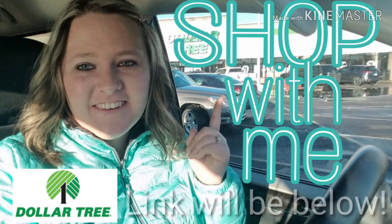Hi guys! Welcome back to my channel. So on yesterday's video I filmed a shop with me, and today I am sharing my Dollar Tree haul! So if you are interested in seeing what I picked up from the Dollar Tree, stick around.